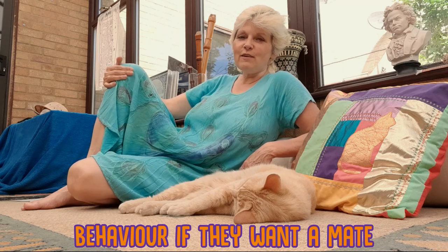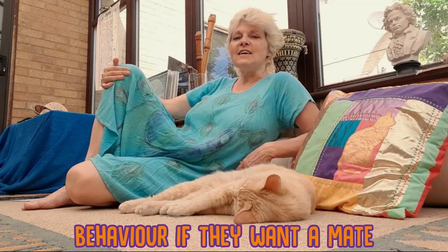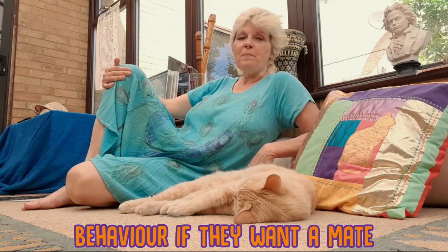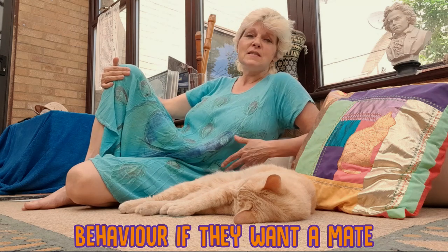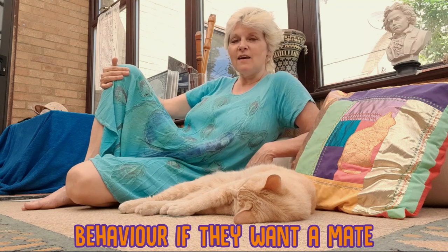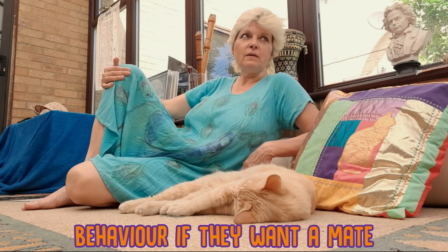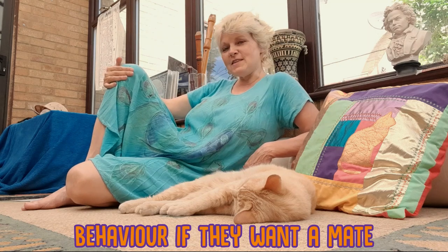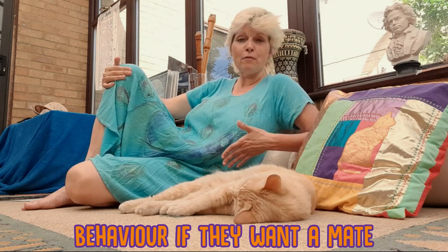A really interesting thing I found out is that female cats won't fight each other when they're in heat — they will actually come between two males who are fighting over their territory. The reason for this isn't because female cats are peacemakers; it's because they want as many opportunities as possible for mating, so they want to ensure that both males survive so that they can mate with both of them.